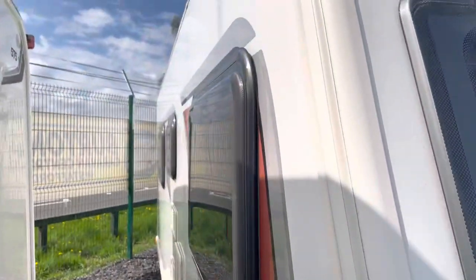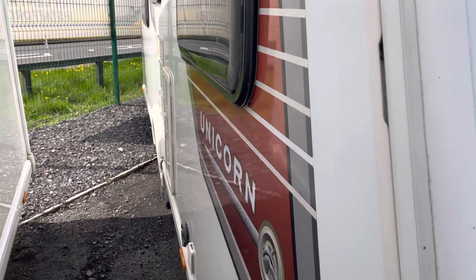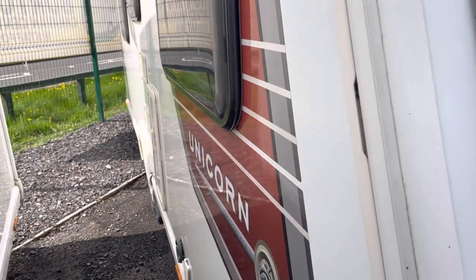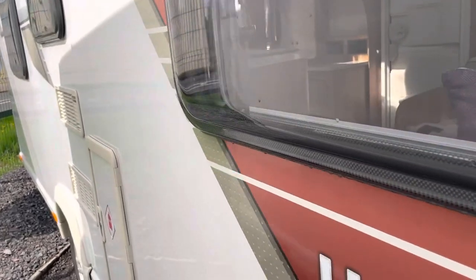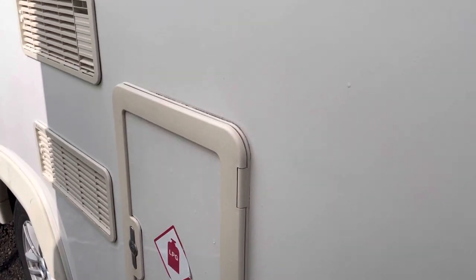We come to the offside and stand at an angle. As you can see, all the bodywork is flat — there's no bumps, no dents, no damage. It's in great shape. You've got the Unicorn detail in orange and silver, which looks great. You've also got your gas bottle locker with room for two gas bottles in there.